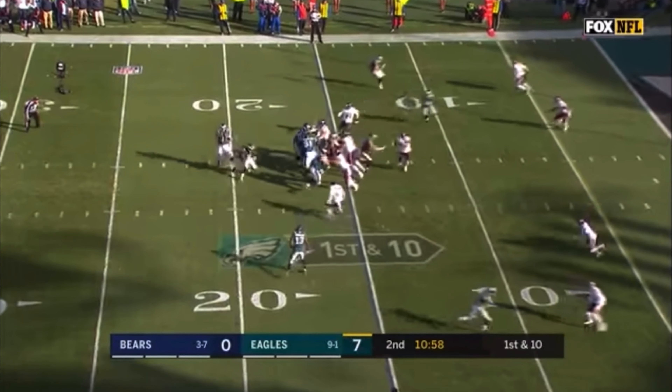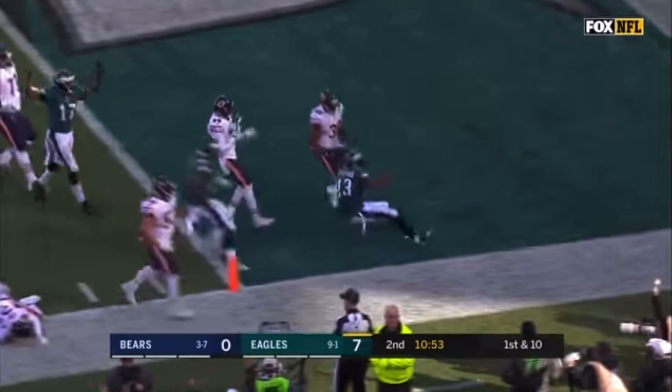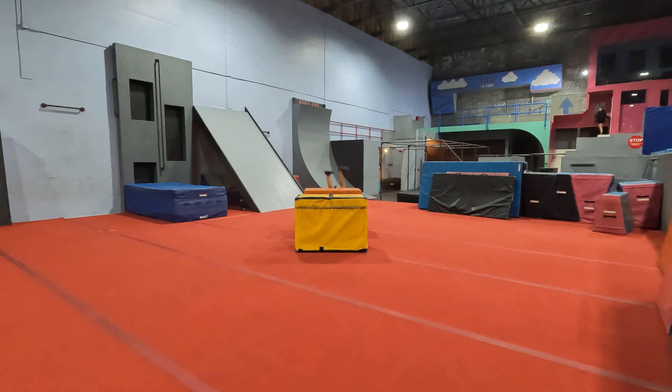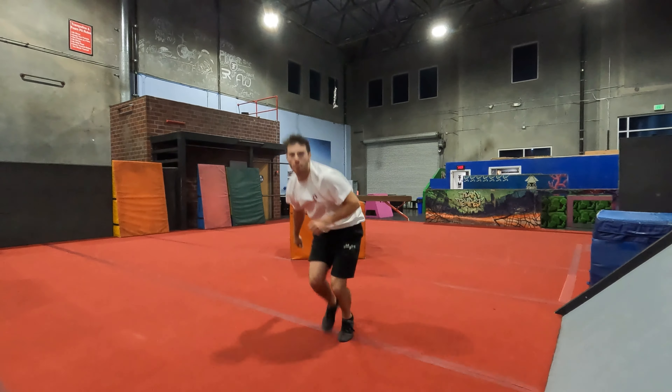Number one: this first clip is Eagles player Nelson Aguilar doing an insane dive roll into the touchdown, and it turned into a run for him — he made the move. For me, I've done my fair share of dive rolls, but here's what a parkour dive roll actually looks like. You can see how he takes the impact from his right shoulder to his left butt cheek. That is a really fun move.